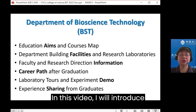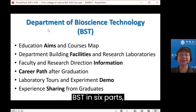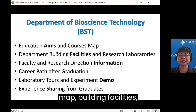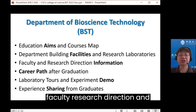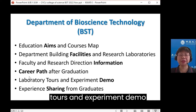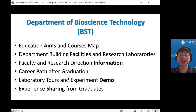In this video, I will introduce the Department of Bioscience Technology, BST, in six parts, including education aims and course map, building facilities, faculty research direction, and career paths after graduation. We also provide laboratory tools and experiment demo and experience sharing from our graduates.